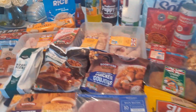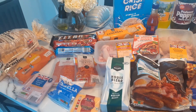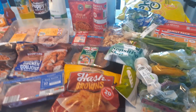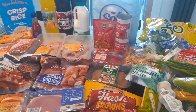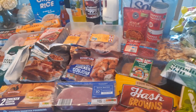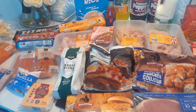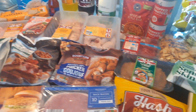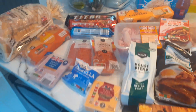Hi guys, welcome back to another video and another shopping haul. This week I just went to Aldi — I didn't need too much and Aldi had everything I needed, so I didn't need to go to Tescos or places like that. In total I spent £46.17.